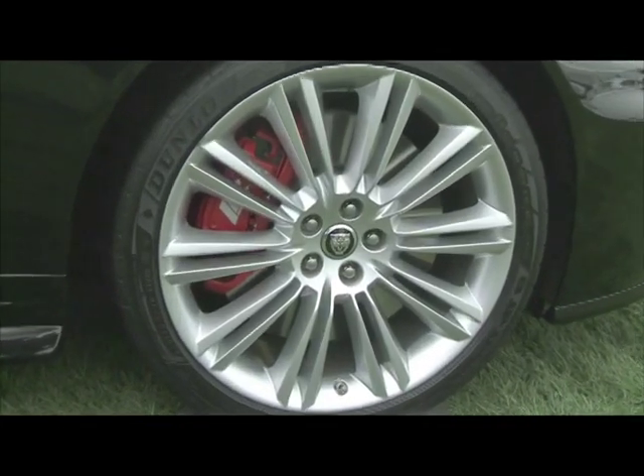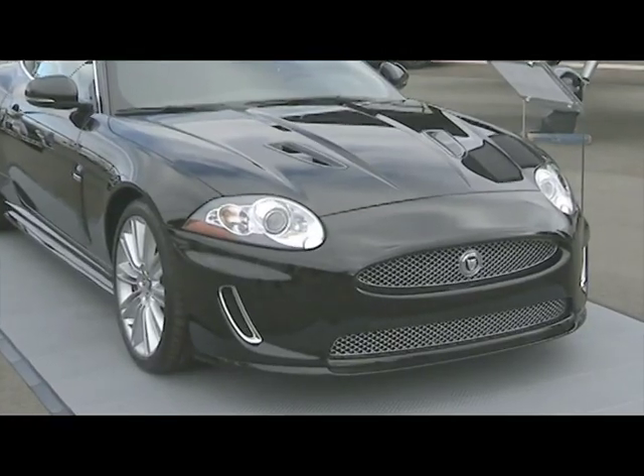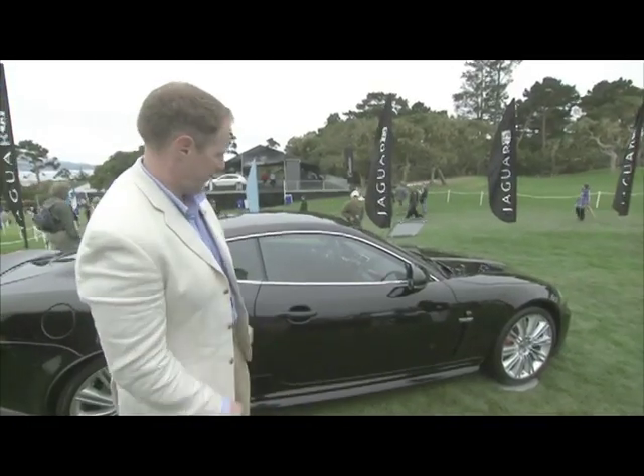This is the only XK which will have this 20-inch Kasuga wheel with the red brake calipers. On the front we also have a splitter at the bottom of the bumper, so everything is lower on this vehicle.